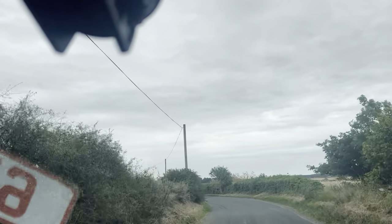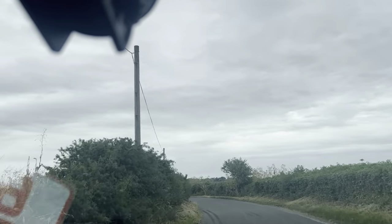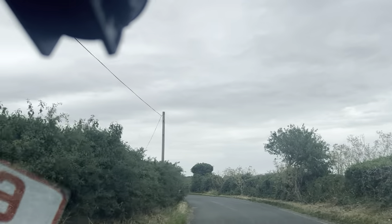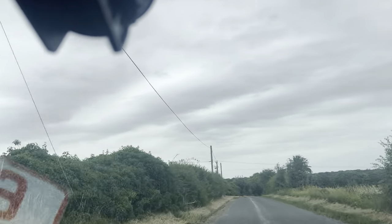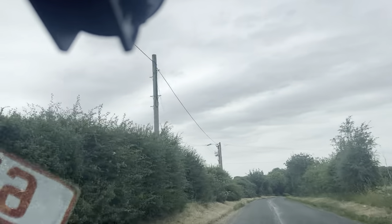The suspension is also spot-on. As we go through this uneven road surface, it handles the roads very, very well. Overall, I can't fault the vehicle one bit — it really does drive spot-on.